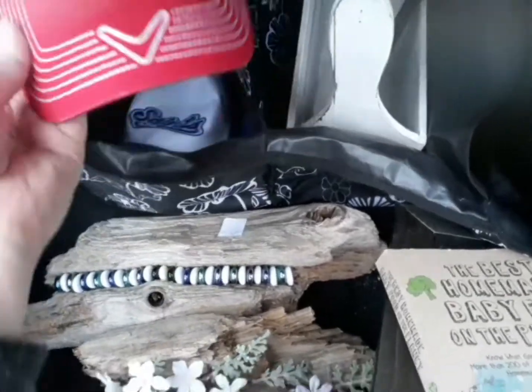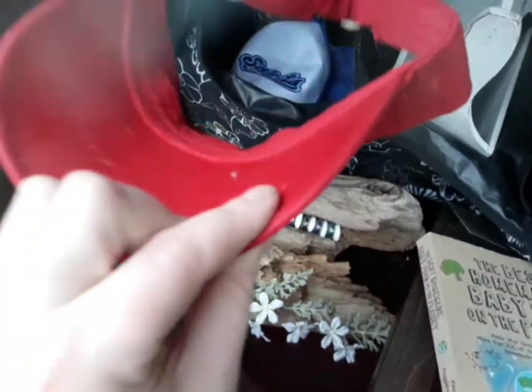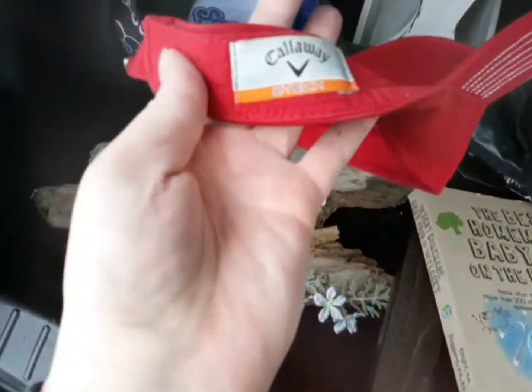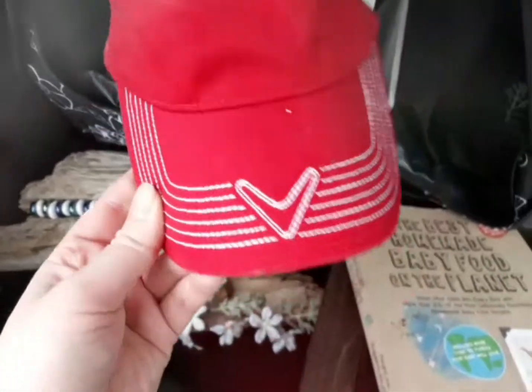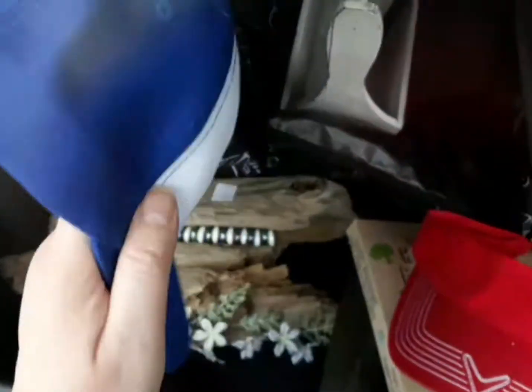And then I found two hats. They just need to get cleaned up a little bit. This one was a Callaway hat, so like a nice little golf visor. And then since I am in Minnesota, a St. Paul Saints hat. That was in really nice condition.